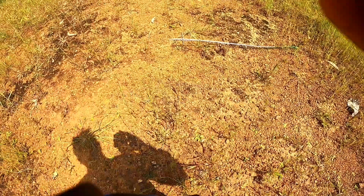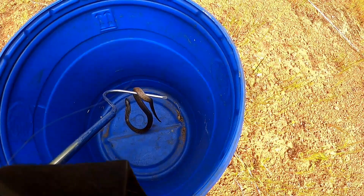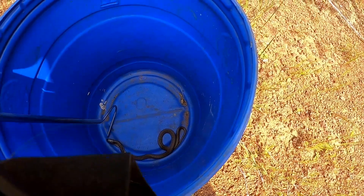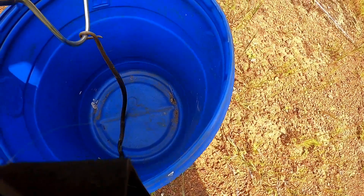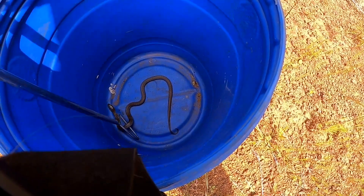Hello little baby — look how cute that is. That's really not something anybody needs to be scared of. Come on, let's get you out. Now you see she's not hooding up because she doesn't feel threatened. The only time a cobra will hood up is if it feels like something is attacking it. Just because a snake doesn't have a hood doesn't mean it's not a cobra, but if a cobra is hooding up it means it's a little bit pissed off.